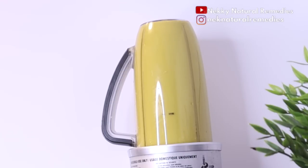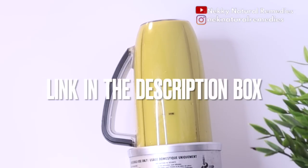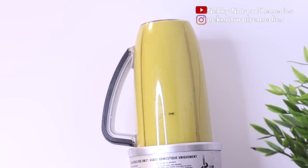Cover and blend until smooth. If you don't have a high-speed blender, blend multiple times and you'll still get a good texture. If you want to upgrade your blender, the link is in the description box — click on it and it will take you directly to where you can get it.